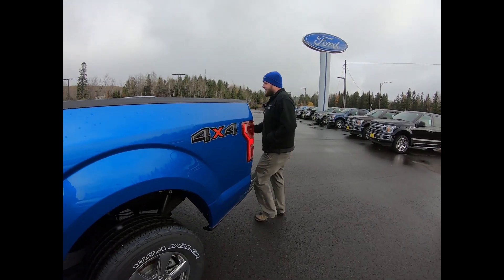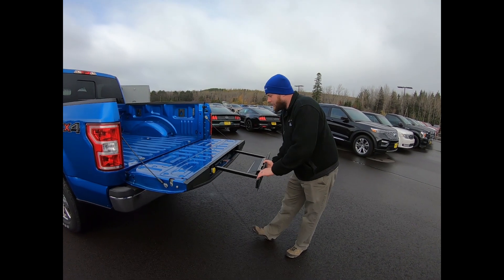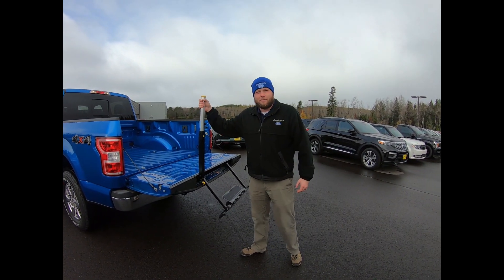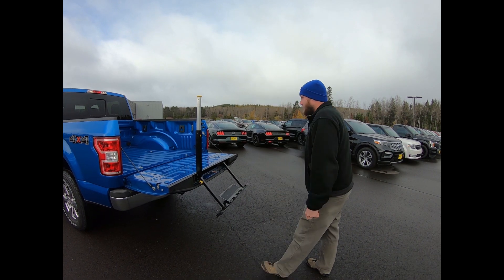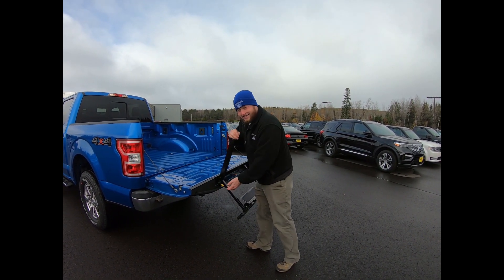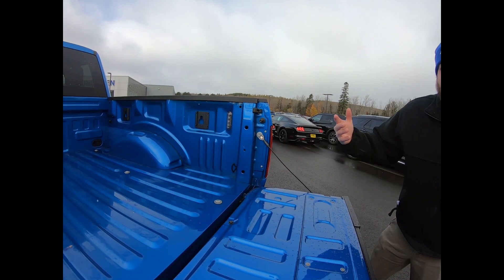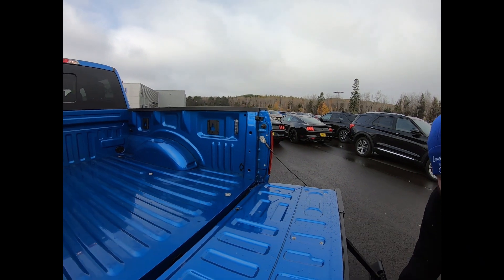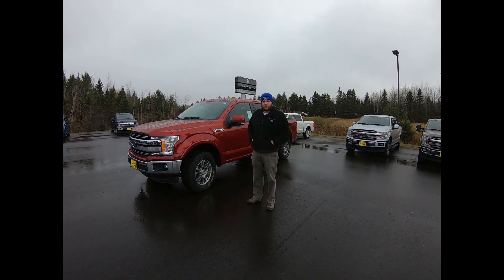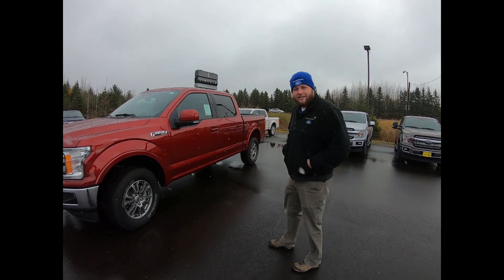This truck also has one of the options you can get on any trim level — a tailgate step that pops out like this, along with a nice handle that makes it really easy to climb up into the bed. This one also has bed lights, so you've got lights in the bed — when you're working out here in the dark it makes it really easy to find what you're looking for.